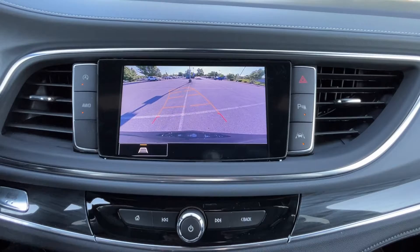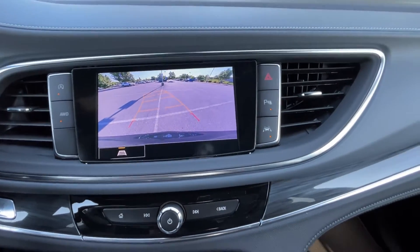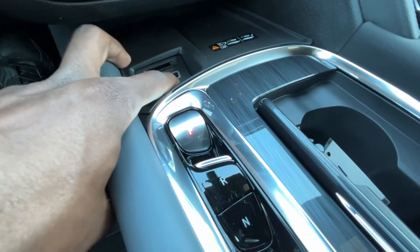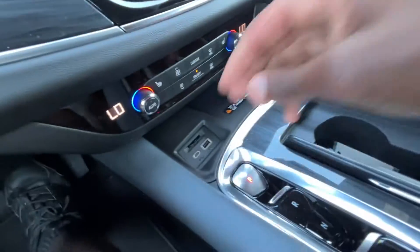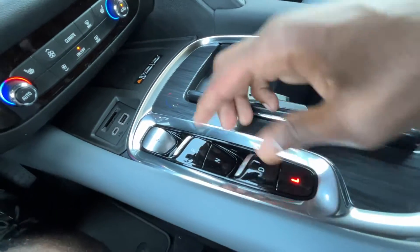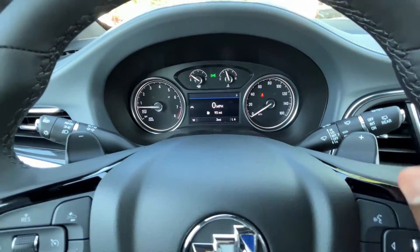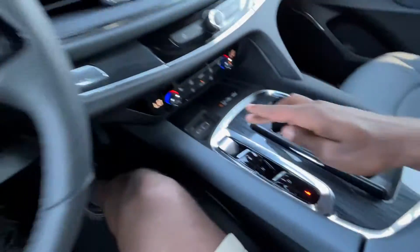The backup camera has guidelines that follow the steering wheel. Down here we have an SD card reader, a USB-C port, a USB-A port, and a wireless charging pad. The shifter is all push-button: press P for park, pull up for reverse, press N for neutral, pull up for drive, and press L for low gear. You can manually shift in that low mode and it'll show you the current gear in the bottom right corner of the gauge cluster.